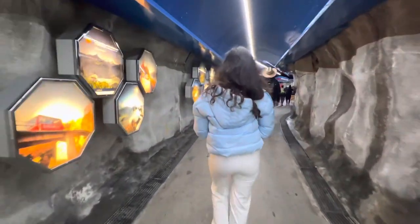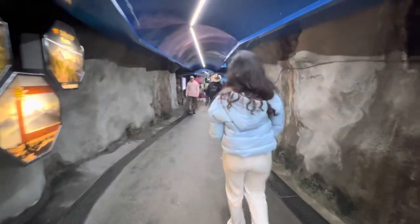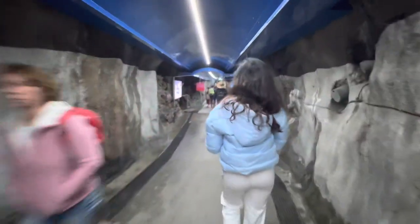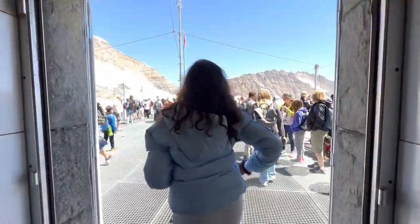Jungfraujoch has restaurants, ice cream shops, ice sculptures, the highest Lindt chocolate shop in the world, and adventure sports. There's a restaurant called Bollywood where we had our lunch — it had an Indian buffet which was delicious.